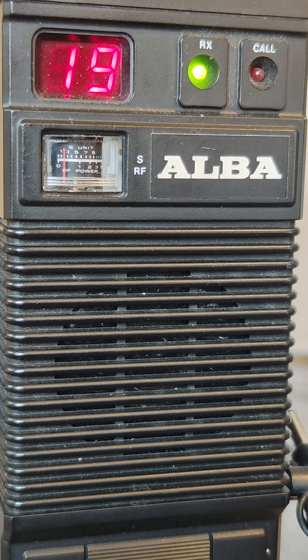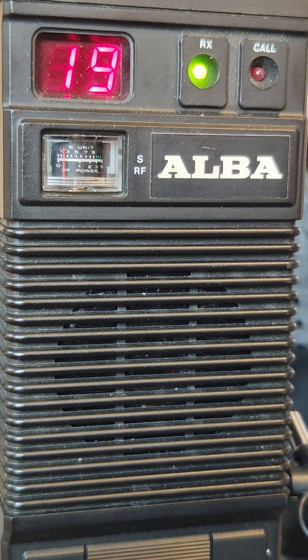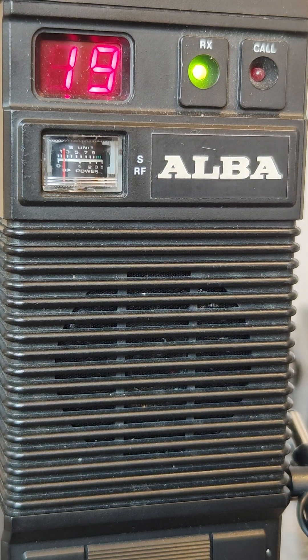But if you got one of these, a Harvard leather case fits it — no problems. It's exactly the same radio. But not mine. Thanks for watching.